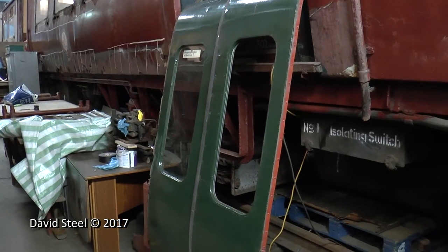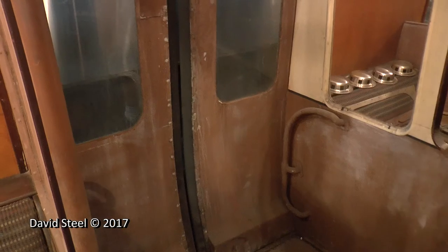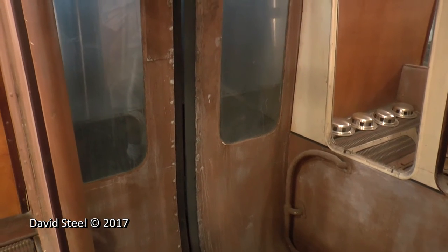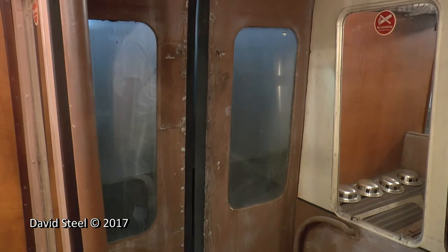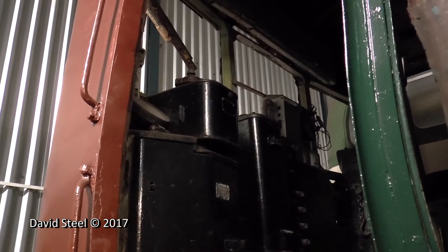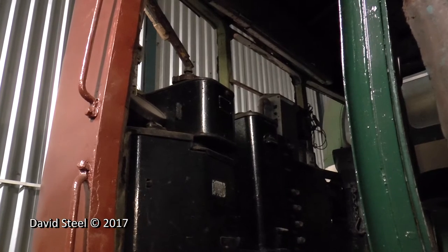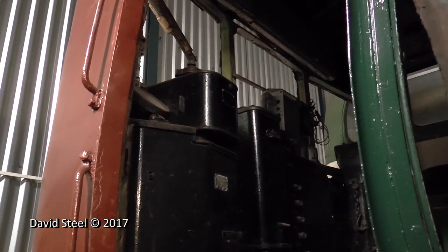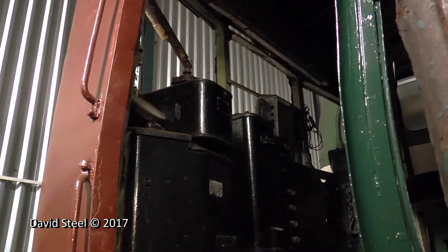The trains were built using the most advanced standards of the time. Notably they were equipped with automatic sliding doors controlled by the guard, instead of the manually operated slam doors which were still the norm elsewhere on the main line. Each motor car had four 230 horsepower motors supplied by the English Electric Company, giving a top speed of 70mph, easily achieved on the gentle gradients of the Southport and Ormskirk lines.